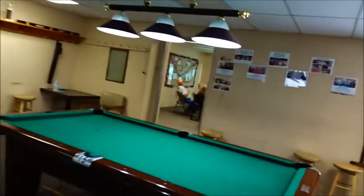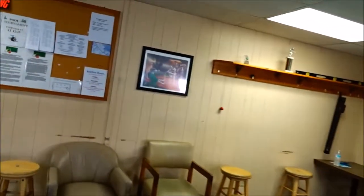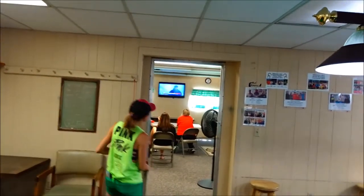It goes to another room over here — TV and coffee over here. They're hanging out watching TV, watching the Florida storm, trying to cool down.